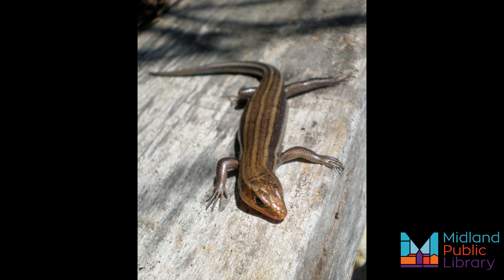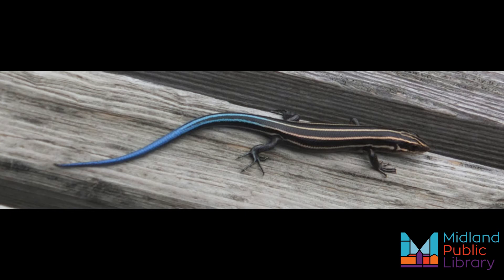Skinks prefer rocky areas where cracks offer shelter and nesting sites, as well as open wooded areas with ground cover, leaf litter, rotting logs, rocks, and brush. They overwinter in old mammal burrows, rotting logs, and piles of vegetation from October to April.